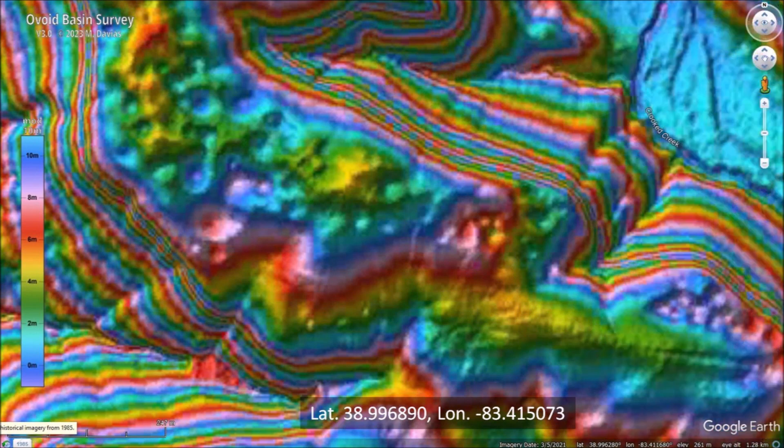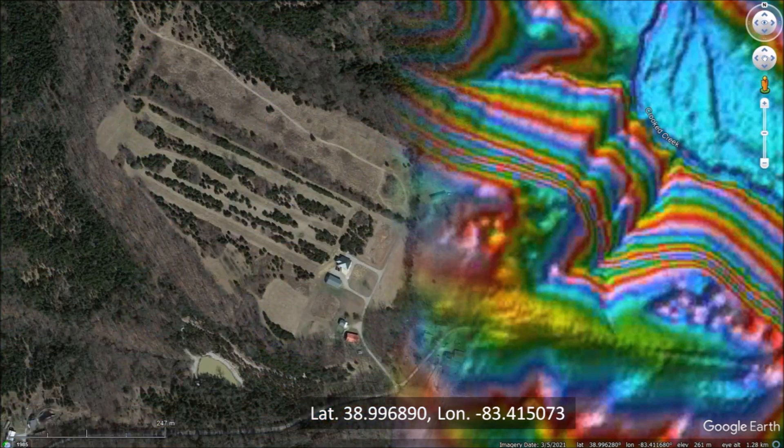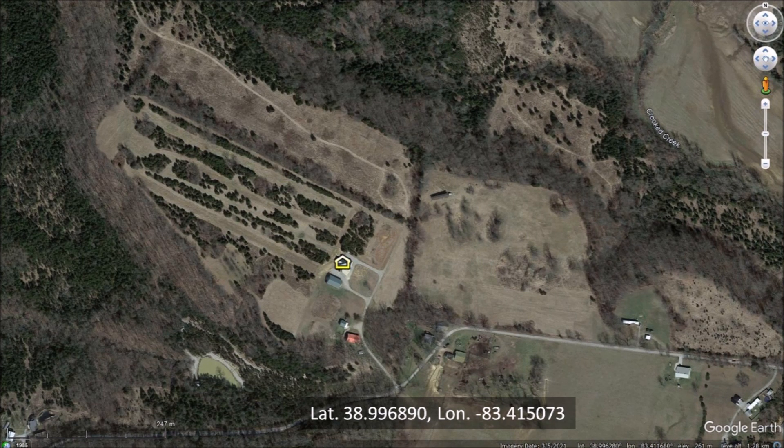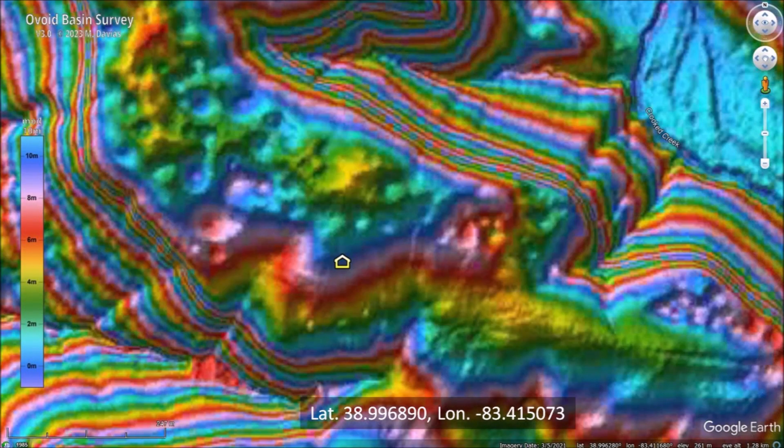Zooming in on one of the mesas, I noticed that it was very blurry, as if out of focus. However, the satellite image was very clear and showed the house and another building. I put a Google Earth place marker on the house and switched back to the LiDAR image. The LiDAR did not show the house or the other details that could be seen in the satellite view. This was a really bad LiDAR image.